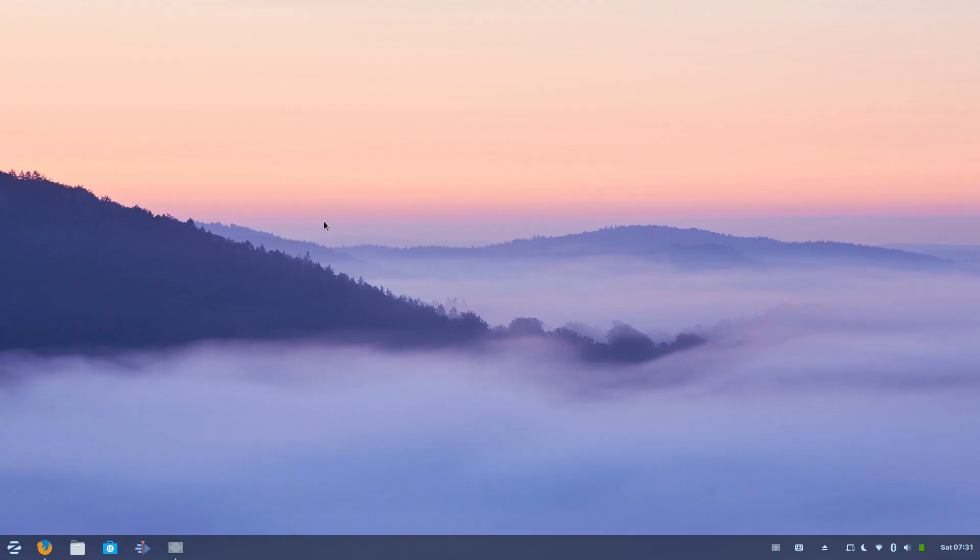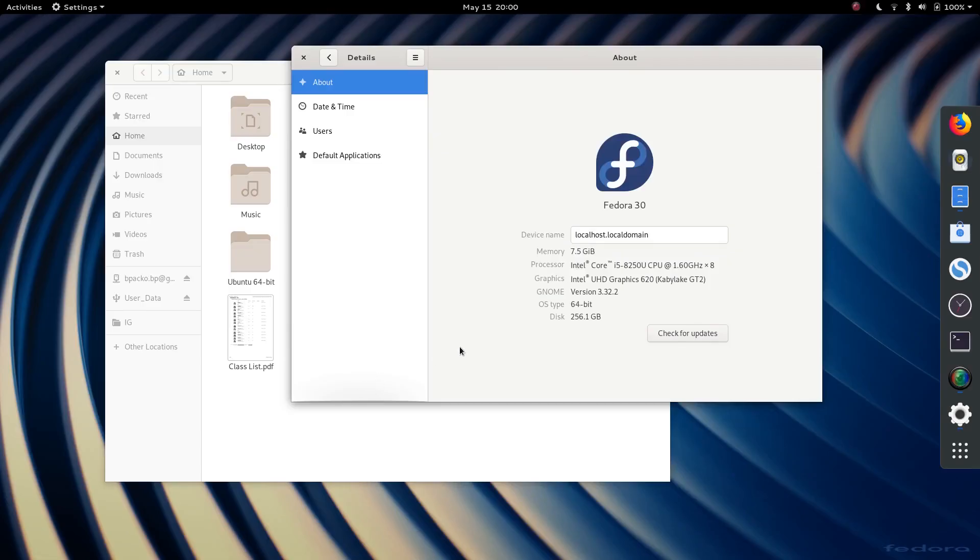What distro and desktop environment am I currently using? At the moment I'm on Zorin 15 because that's what I'm testing, but prior to that and for the longest stretch it's been Fedora 29 then Fedora 30.